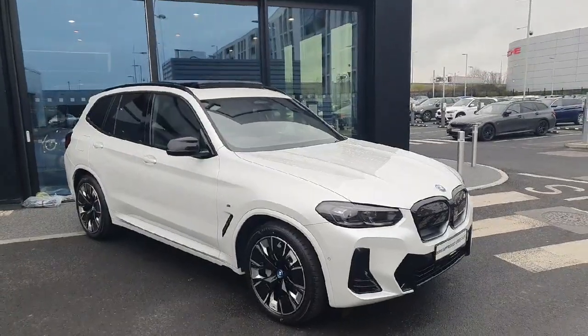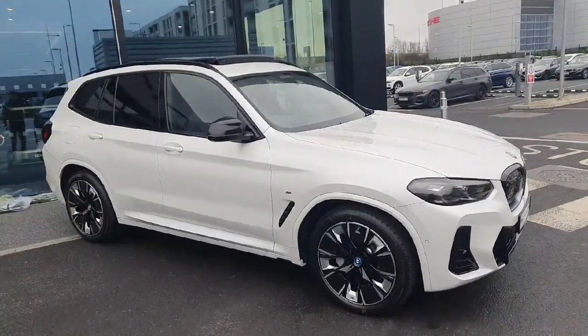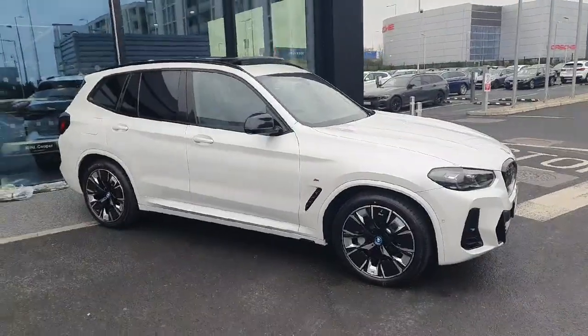If you're interested in booking this car for a test drive or if you'd like any additional information on it, please call us here at Joe Duffy BMW. Thank you.